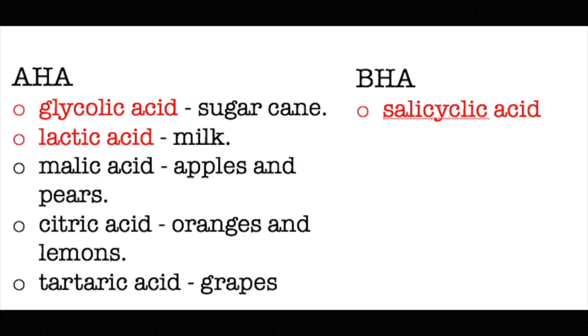Lactic acid is one of the more gentle AHAs — it's great for someone with sensitive skin who has just started using AHA. In general, AHA is a little bit more harsh than BHA and is more likely to lead to redness and irritation.